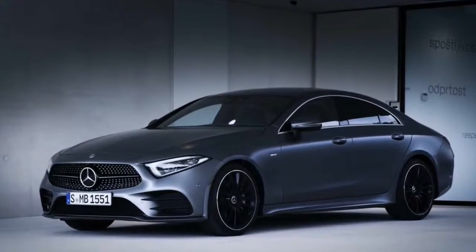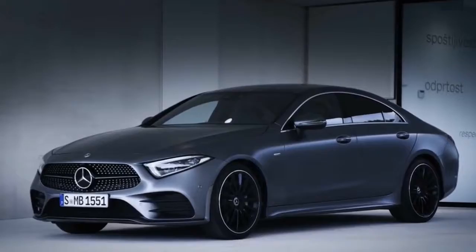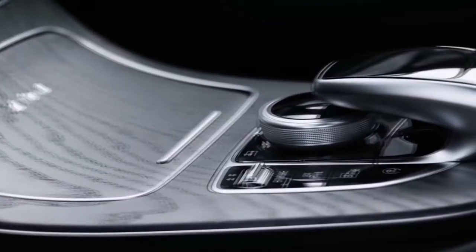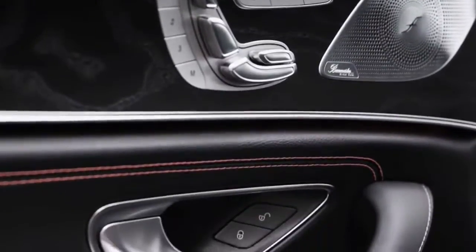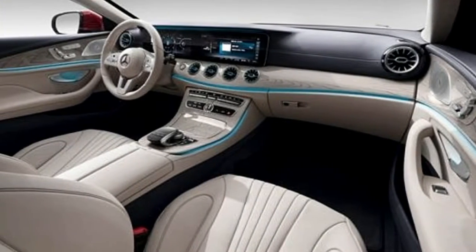Old meets new on the third era of the Mercedes-Benz CLS, which was divulged at the LA Auto Show on Wednesday. While the state of the German automaker's luxury four-door coupe hasn't changed much in this all-new form, under the hood things are altogether different.